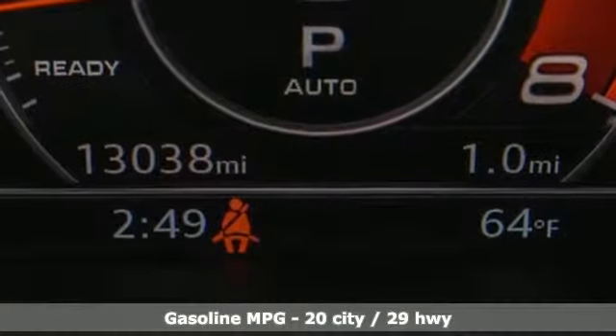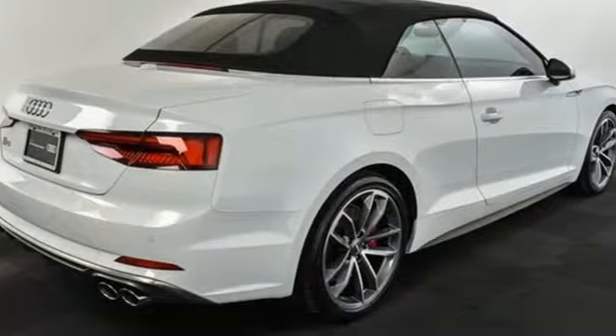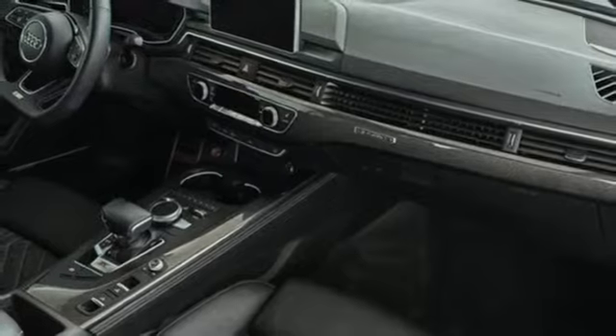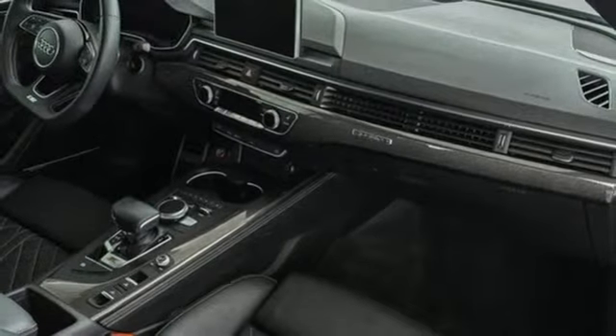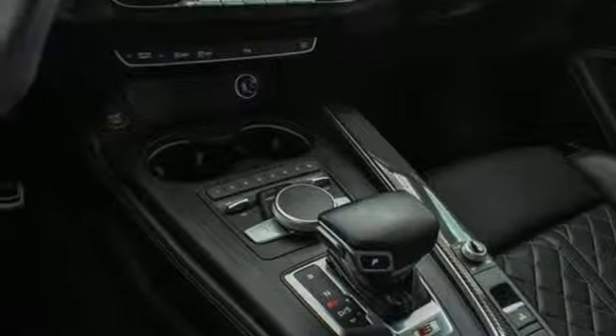Turbo V6 engine, automatic with driver control suspension management, automatic transmission, power convertible roof, external memory control doors and push button start proximity key, front heated leather bucket seats.